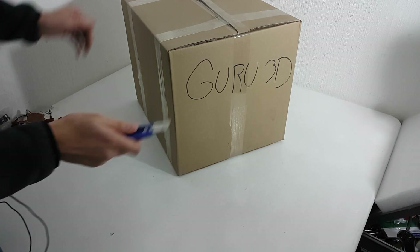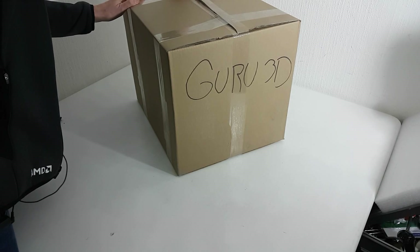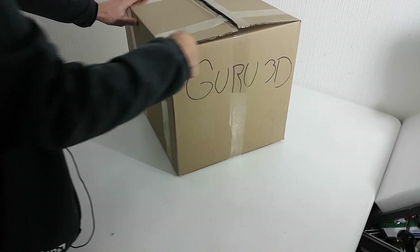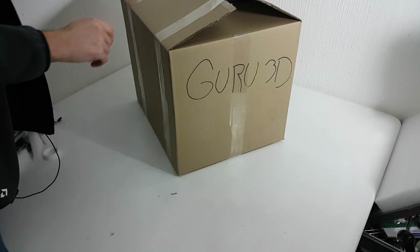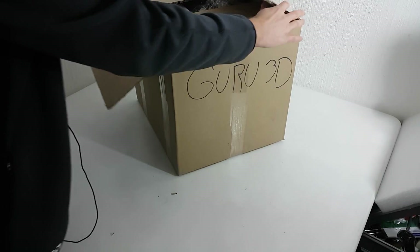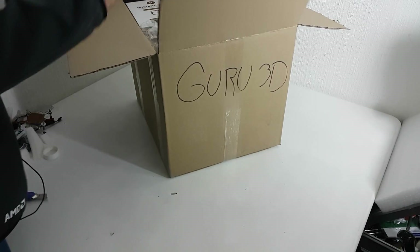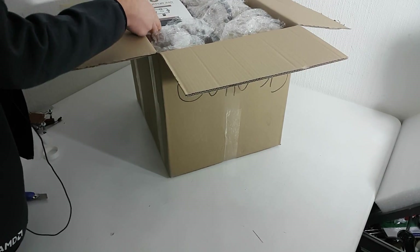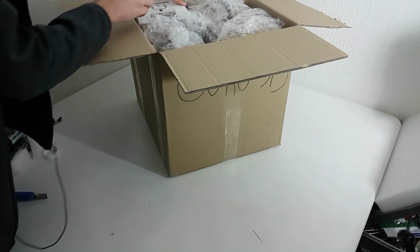This is the box we received from AMD — just got shipped in. This is the sample and retro kit that pretty much any press received last week at an event in lovely San Francisco. We're going to open it up right now.